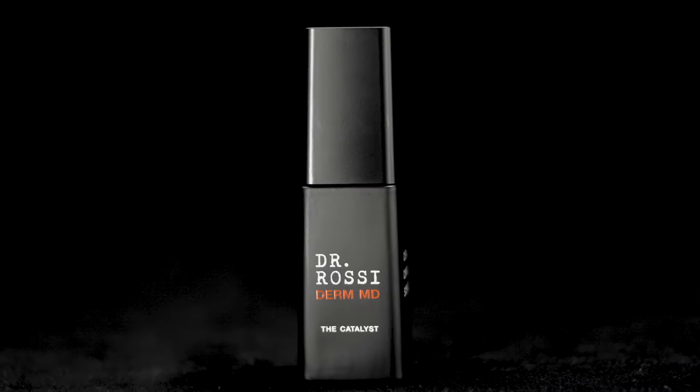I want to talk to you about the Catalyst, which is the serum of the Dr. Rossi DermMD line. This serum is packed with the Biotheria Complex, which is a proprietary blend of a biomimetic C-anemone peptide that actually helps desensitize the skin and also decrease inflammation.